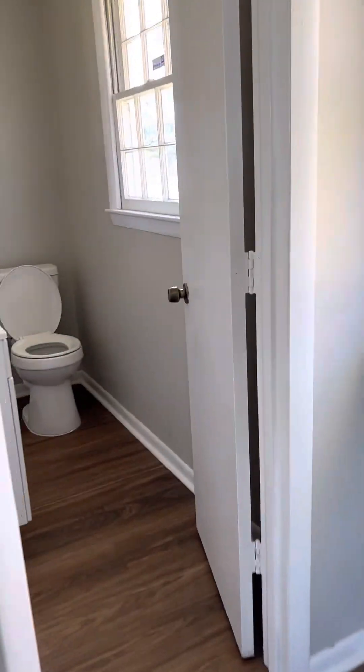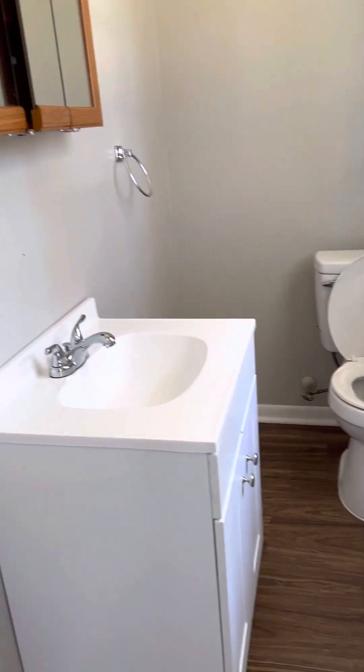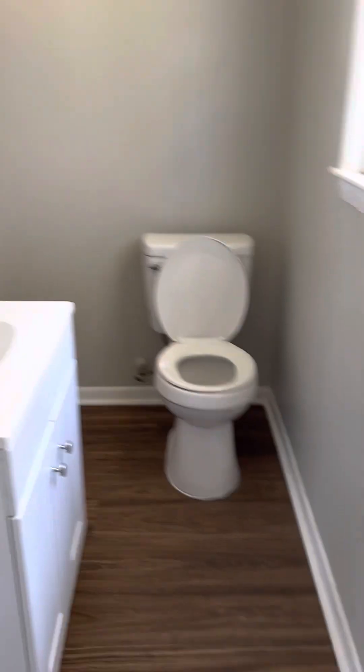This is the primary bedroom. We do have a half bath here. Same Project Source toilet — it is solid to the floor.